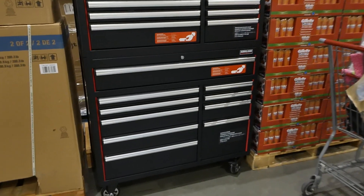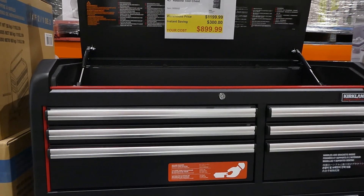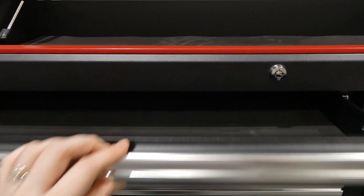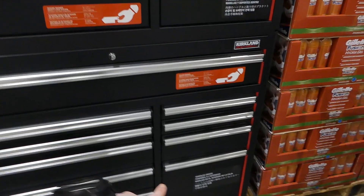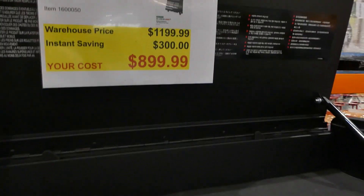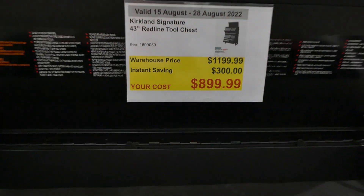The Kirkland Signature 43-inch red line tool chest is $300 off down to $900. It's quite tall and weighs 200.3 pounds or 90.9 kilos. Every drawer is fully lined with nice foam, there's a locking door, you can lock the top and bottom separately, there's a big drawer on the bottom, and it has a soft-close hydraulic lid so it won't slam on your fingers — it also raises on its own.